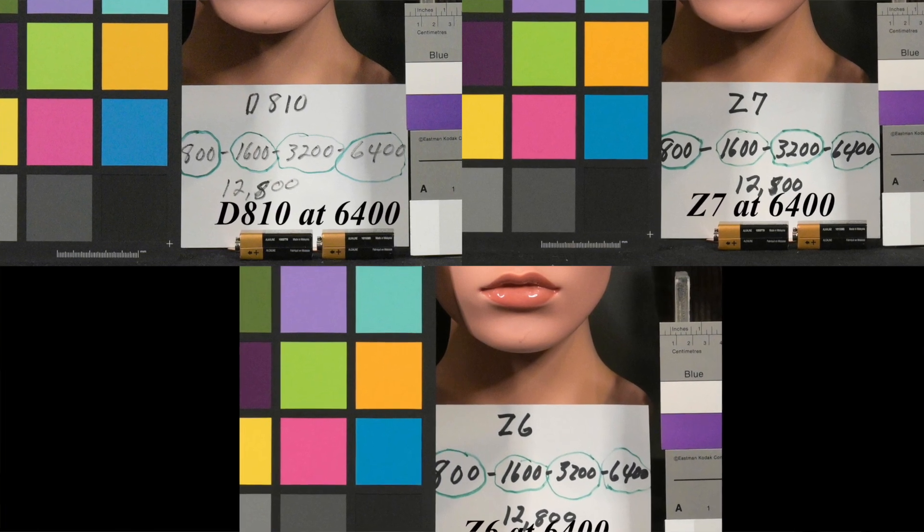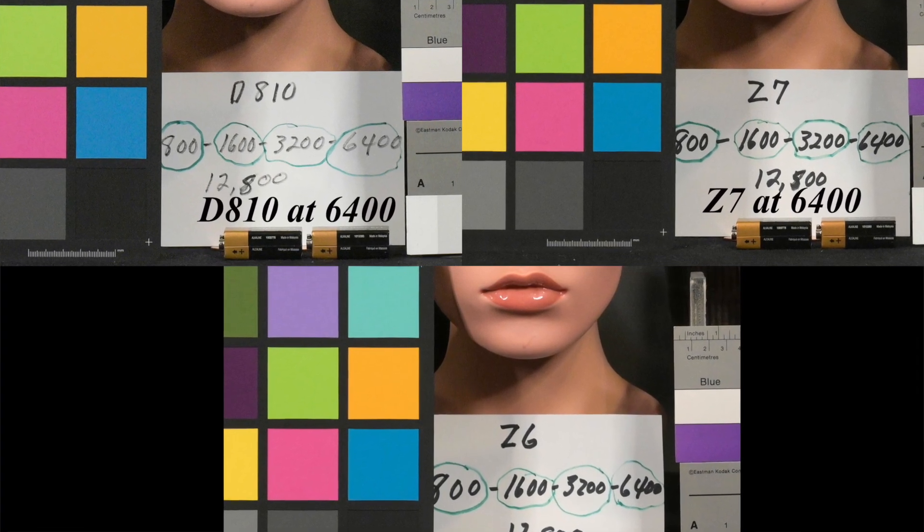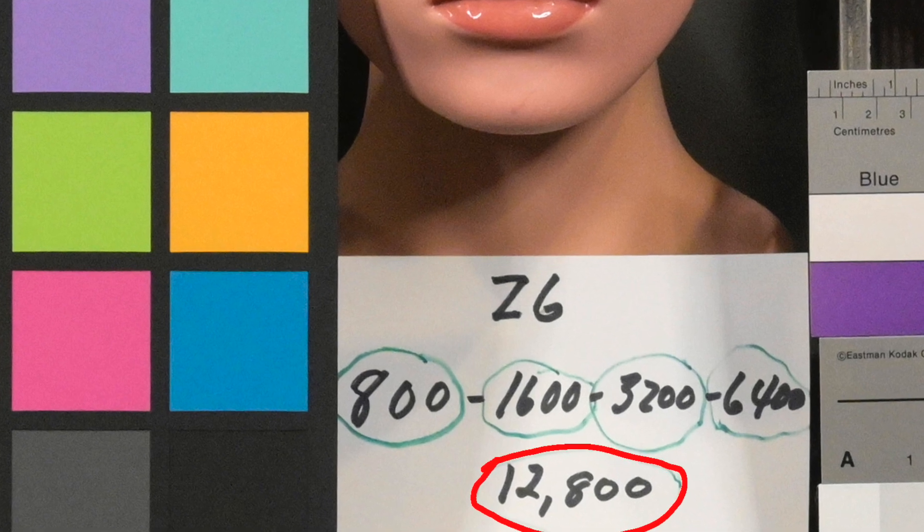The D810 and the Z7 were very close, with the Z7 slightly better. The Z6 was about a stop better than the Z7. For those of us who came from film — shooting Tri-X back in the 70s, pushing it to 800, and then when Kodak came out with T-Max 3200, which was very grainy film — to see the results you can get today at high ISOs is remarkable. The Z6 at 12,800 is just remarkable quality.